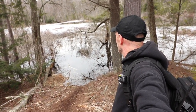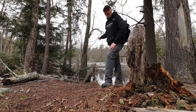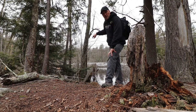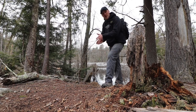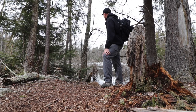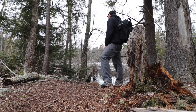Wow, that beaver dam is huge. It all makes more sense now, because when I think of driving down the road that's out there — this water has shown itself. A few times we've seen it almost up to the road, but I didn't think it came this far back. Wow, that's something.